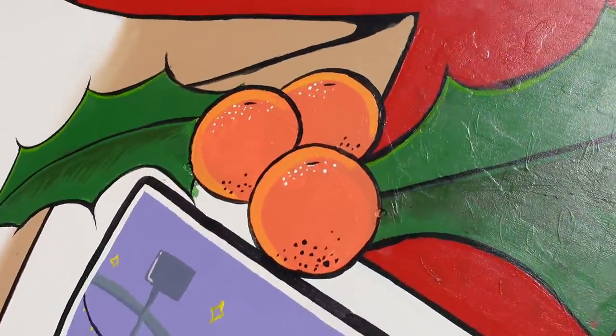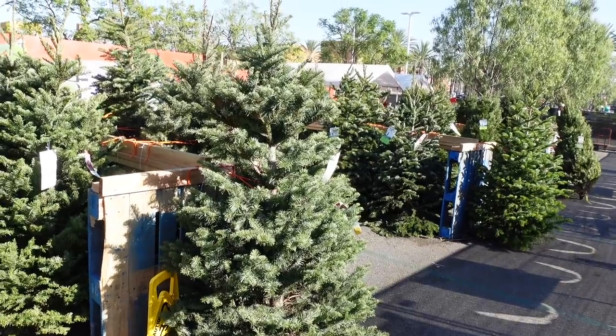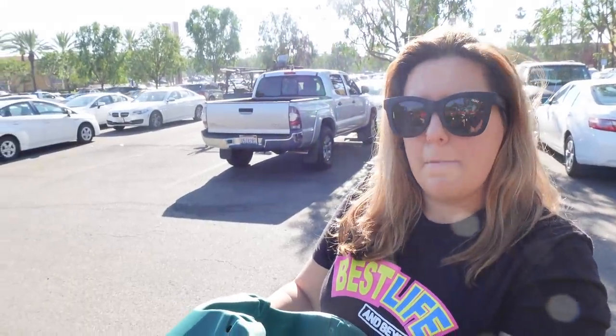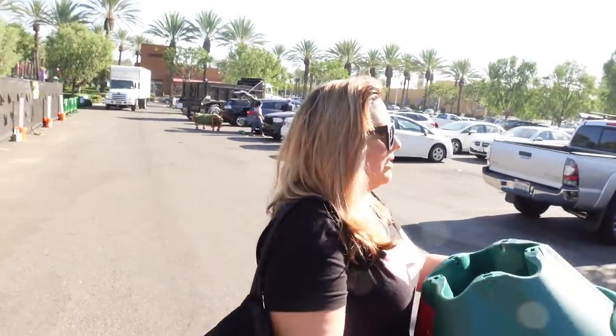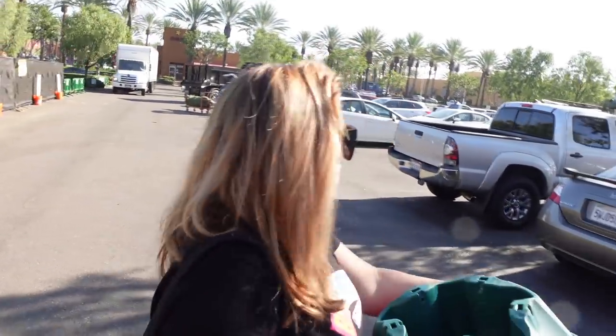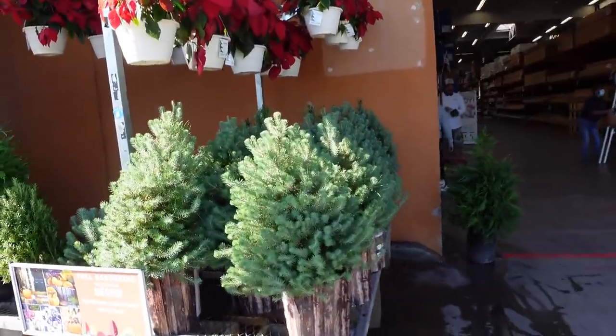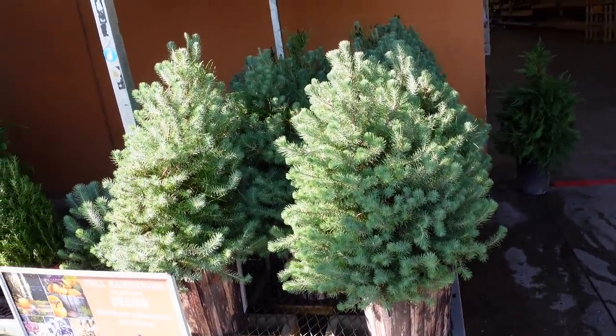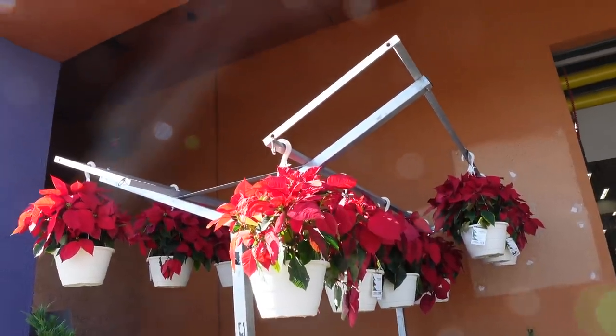That was a lot more successful than last year! We're gonna load this in the car — they'll hold the tree for us while we go inside to see if there's anything else we want. We definitely need some more lights. They had some cool Christmas stuff last year. I hope we still have our star. As we head in, look outside — they've got some living Christmas trees, these little ones here. And of course poinsettias, going fast.